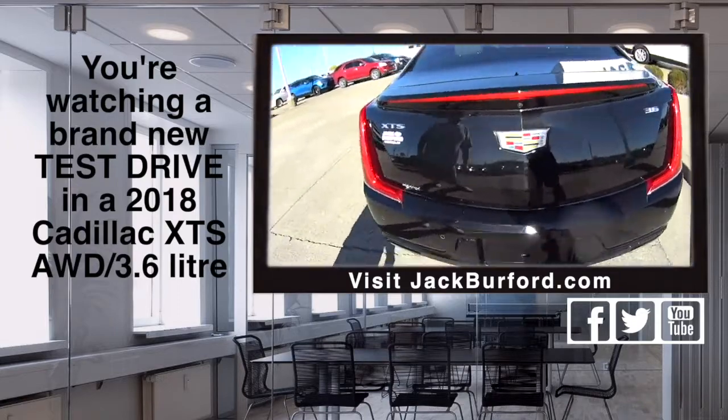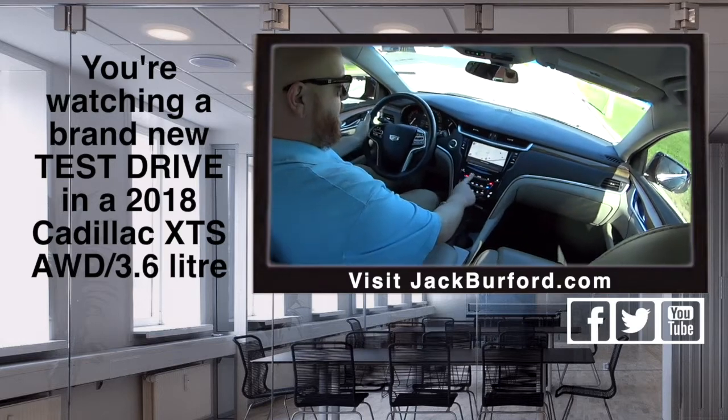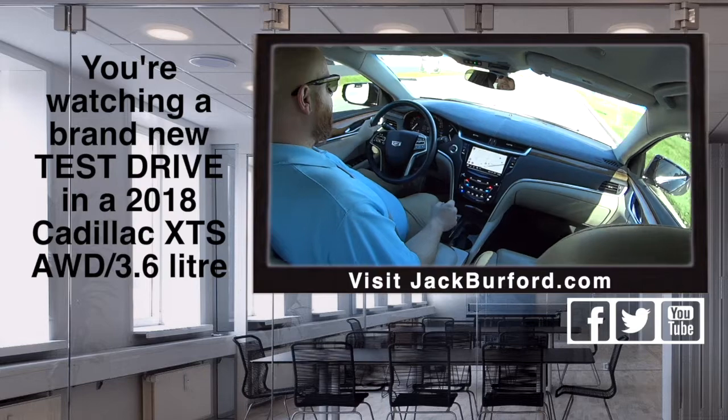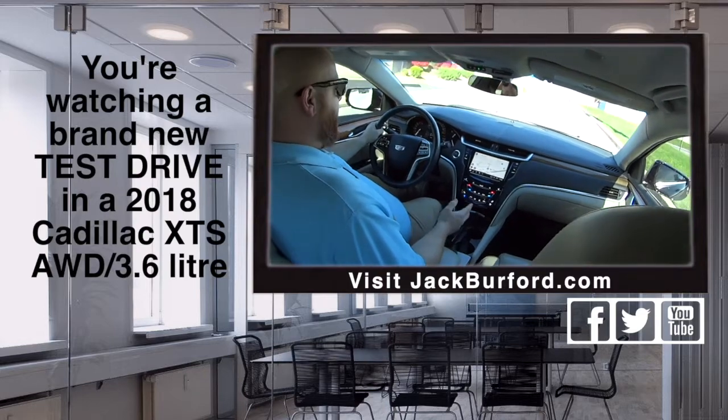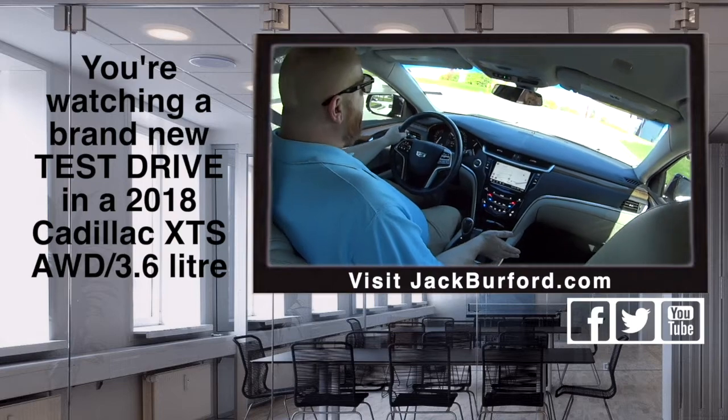Randy, like I was telling you, one of my favorite things — you just slide the volume. Look at that. Isn't that pretty? Isn't that cool? Of course, it's got navigation. It's loaded up. It's got heated and ventilated seats. You're getting 22 miles a gallon average.